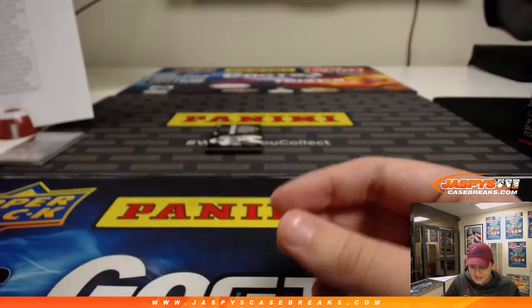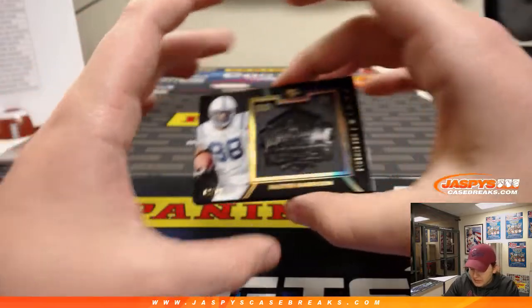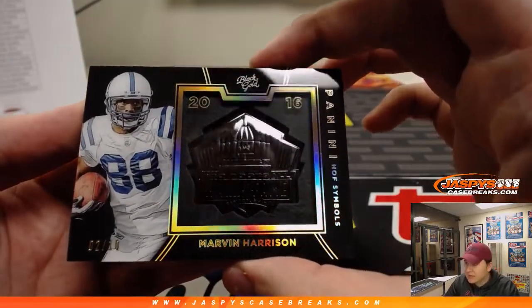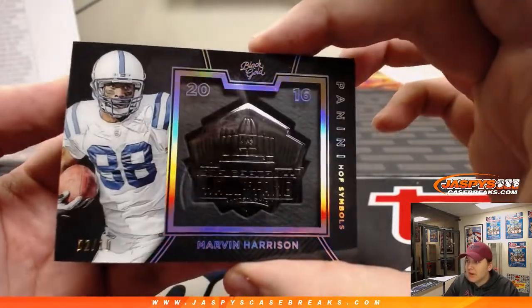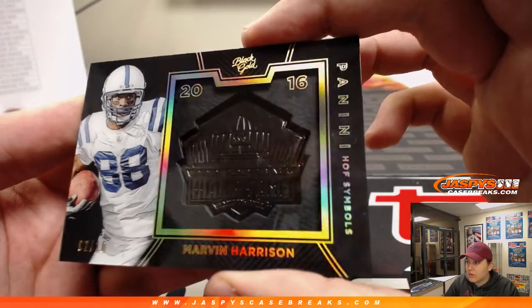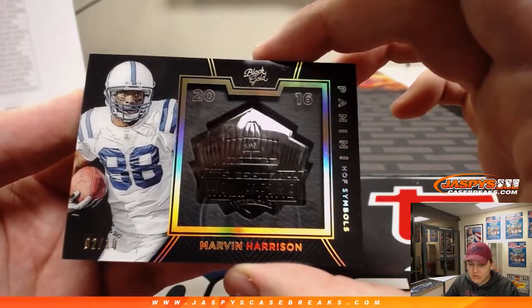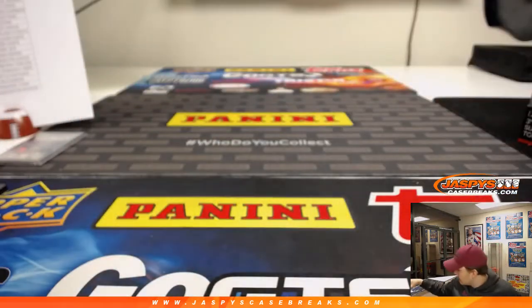The last hit of the break is going out to the Indianapolis Colts — 2 out of 10, Hall of Fame, Marvin Harrison. Hall of Fame Symbols, Marvin Harrison for the Colts — very nice. 2 out of 10. Indianapolis Colts, Derek P. There you go — nice one. Have to put that in its own case.